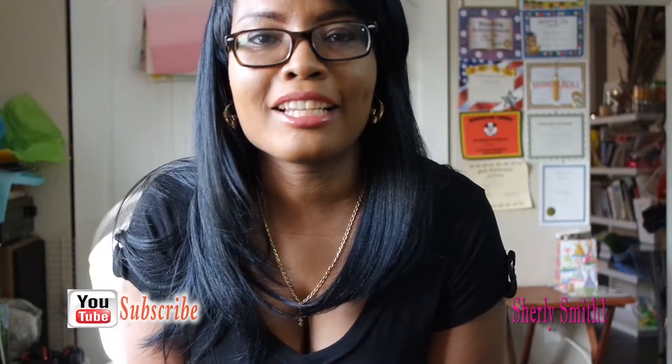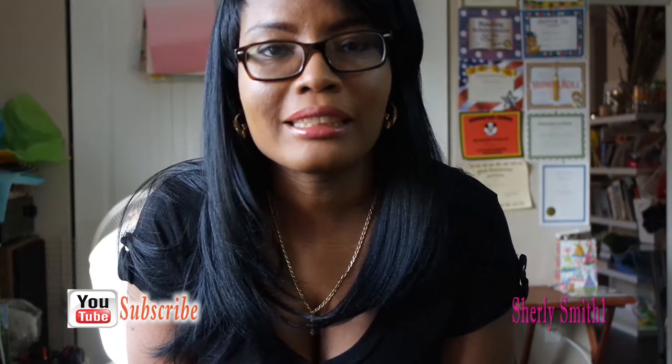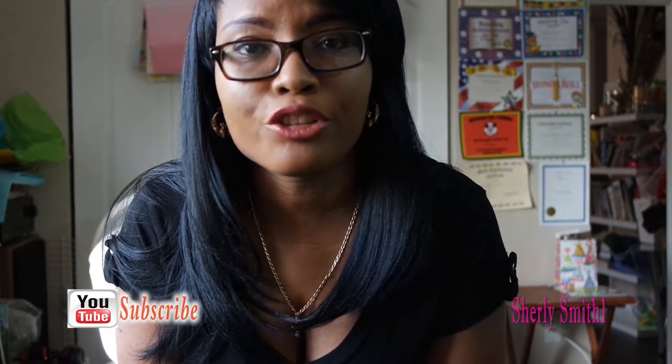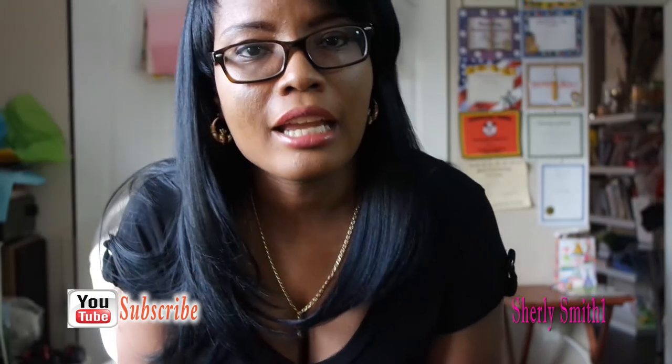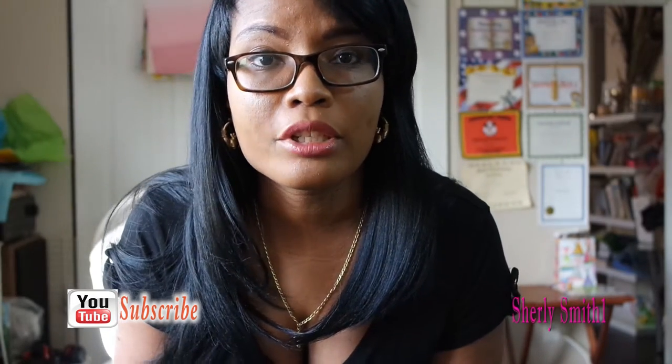Hey YouTube! I'm with Shirley and I'm filming a little bit different today. I'll be standing while I show you a couple of the items that I picked up from my next look book from Forever 21.